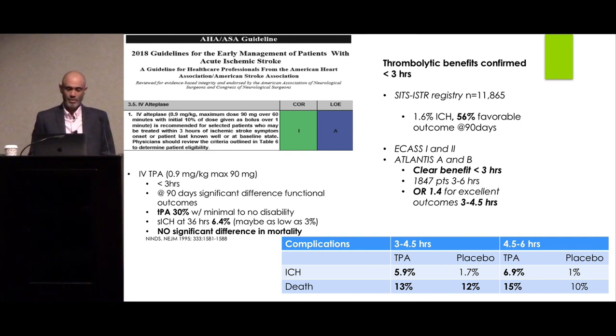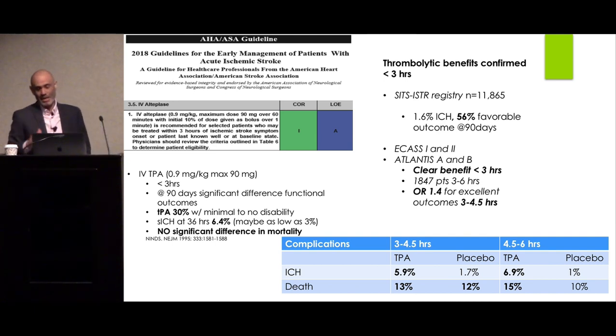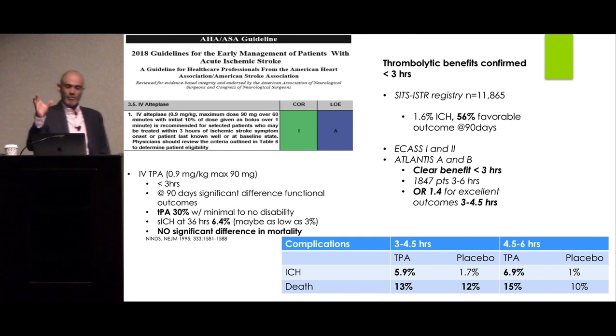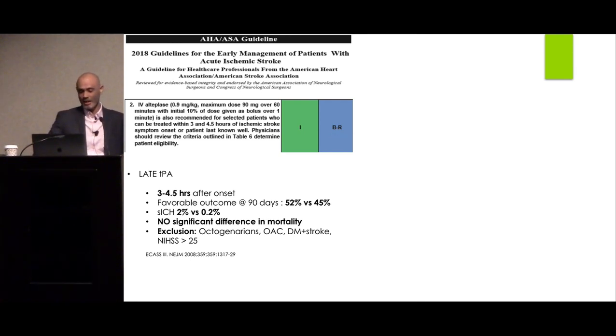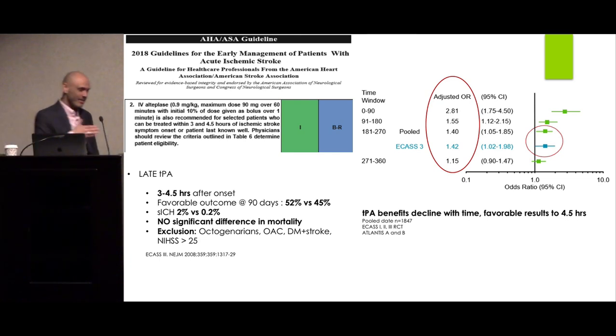The ECAS I, II and Atlantis A and B trials confirmed the benefit of IV tPA within three hours, and also explored TPA up to six hours. Between the three and four-and-a-half hour window, they identified a subgroup that benefited — leading to the ECAS III trial, which extended the IV tPA window to 4.5 hours for patients under 80, not on anticoagulation, without both diabetes and prior stroke, and with NIH Stroke Scale less than 25. The longer you wait, the less benefit and more complications — the odds ratio decreases, so 4.5 hours is the ceiling.